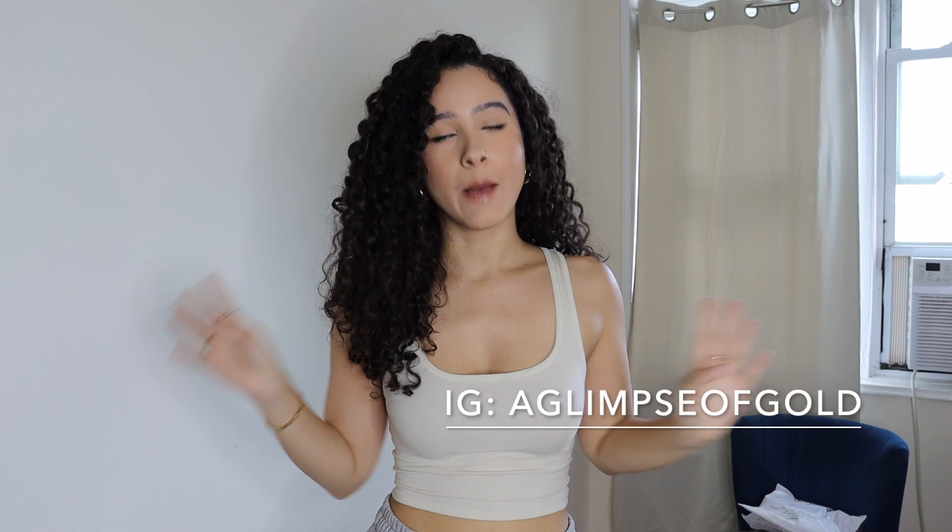Hi everyone, welcome back! Today's going to be a fun video because I decided I wanted to hop onto Amazon, as I do like every single day, and try out some of their activewear pieces. I already bought something that's supposed to be a dupe for the Lululemon align tank top and it's really good, but that's not what I'm showing you guys today.